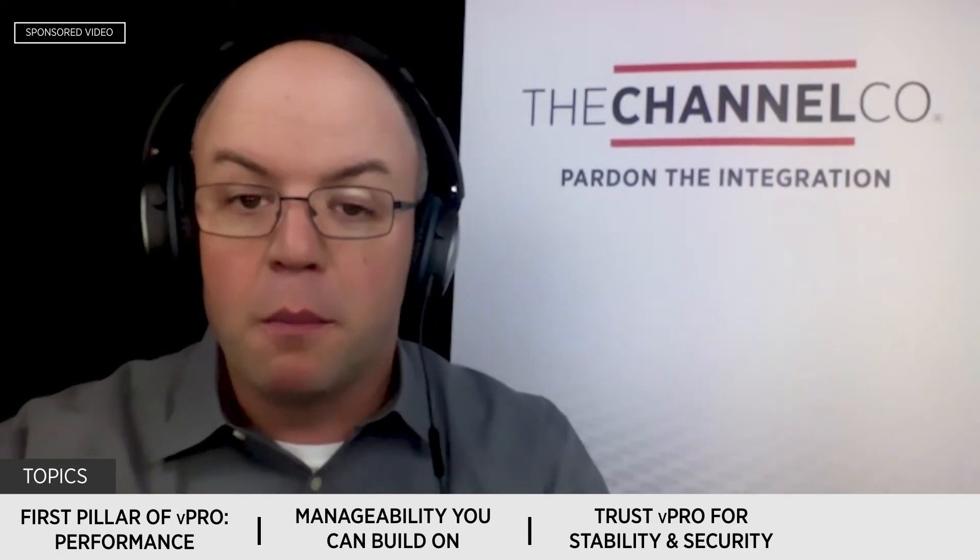Now, let's get down to it. Today, Kevin and I are going to discuss Intel vPro, the best platform for business. The way the show works is we have three topics we'll be discussing throughout the broadcast, and we have three minutes to talk about each. Topic one is meet the first pillar of vPro: performance. Topic two, manageability you can build on. And topic three, trust vPro for stability and security. If you're watching, you'll be able to see the countdown clock at the bottom of your screen. But let's get started with segment one — meet the first pillar of vPro: performance.